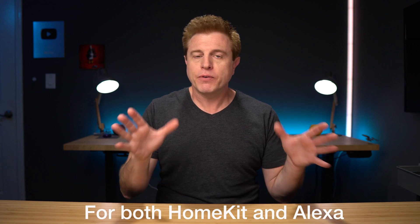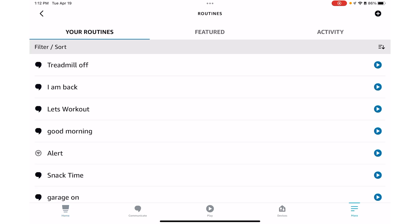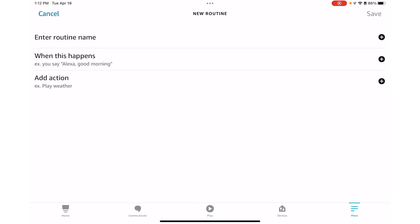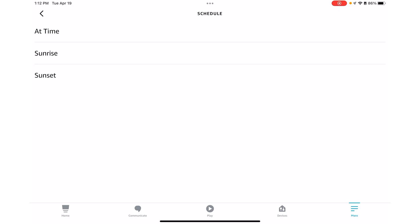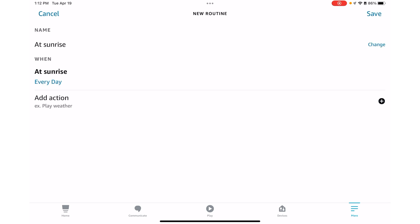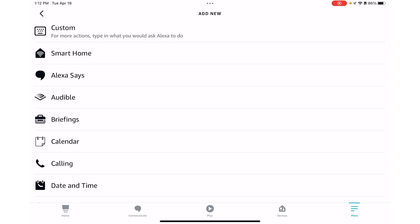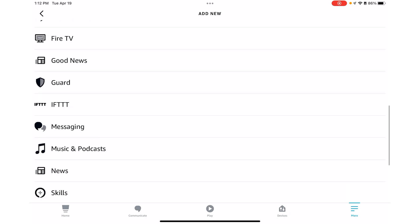To give you a brief overview — if you wanna make an Alexa routine, you go into the app, hit the More section, then go to Routines, hit the plus sign in the right-hand corner, enter the routine name, and then you have 'When This Happens' where you decide your triggers. If you want a time-based routine, you hit Schedule, pick when you want it to happen, go to Next, and then you can add the actions you want to happen. And not only can you control your smart home, but you have all these other actions too.